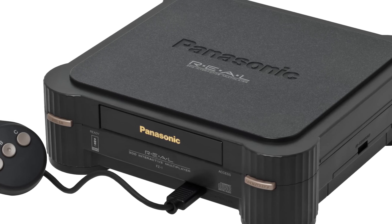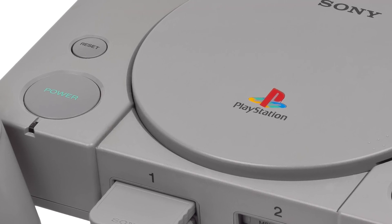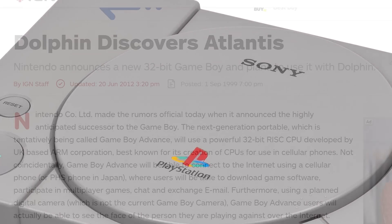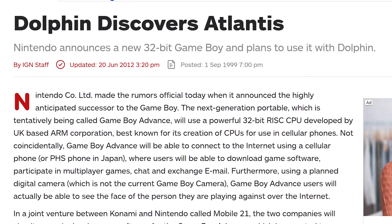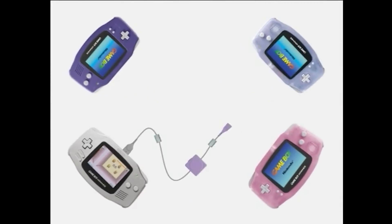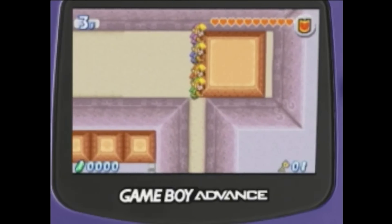Keep in mind, the Panasonic 3DO, the Sega Saturn, and the PlayStation 1 were all 32-bit systems in the household, which had fairly large power requirements at the time. Towards the end of 1999, Nintendo officially announced the new handheld as the Game Boy Advance, and it was officially released in the middle of 2001 as part of the sixth generation of home consoles.